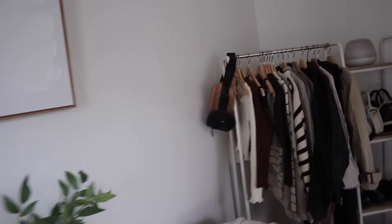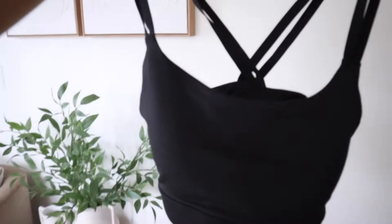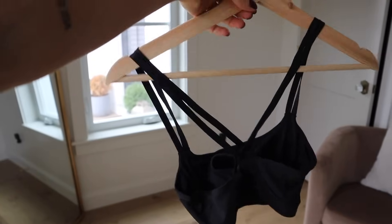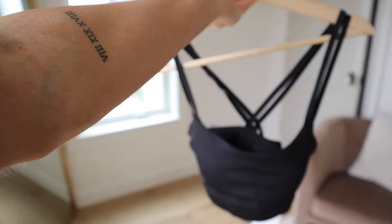I wouldn't wear this necessarily to go for a run, but for weightlifting, yoga, Pilates, anything like that, this bra is really, really great. Let me just show you the black one on the hanger — it's super cute just to lounge around in as well. I feel like I would wear this with black leggings and a little button-up over it with sneakers for an athleisure look. So I got two of those.